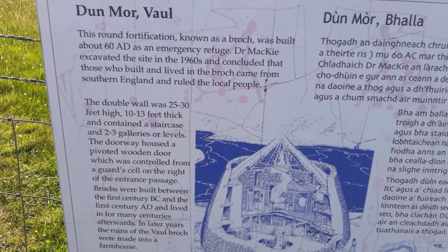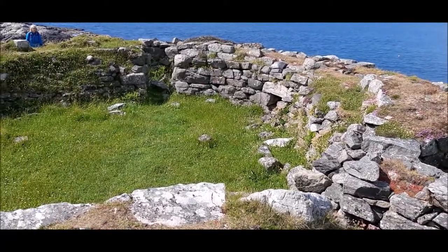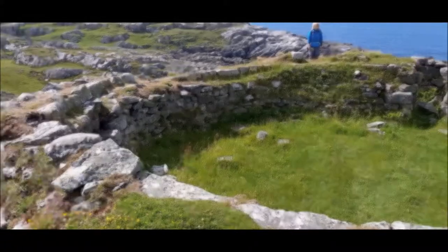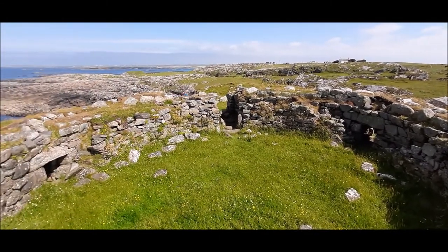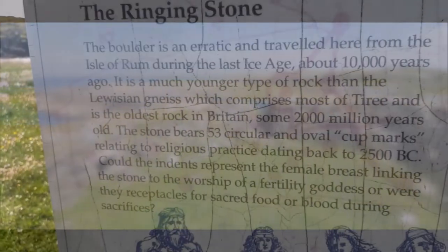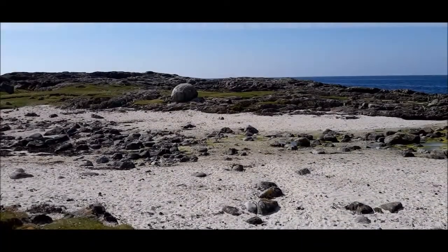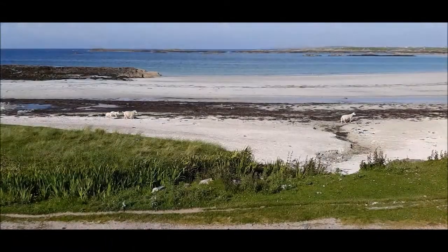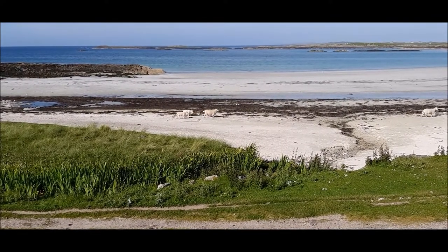On the north side of the island is Dun Mor Broch, built 2,000 years ago and quite an impressive ruin. A couple of miles west of the Broch is what's known as the Ringing Stone. This is a big boulder which moved during the Ice Age from the Isle of Rum. There are some cup-marked indentations thought to have been carved more than 4,000 years ago by the Beaker people. These give off a ringing tone when hit.